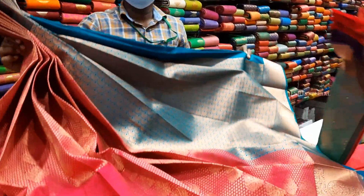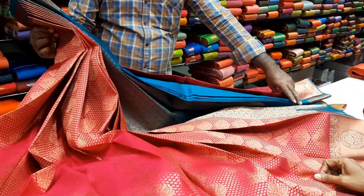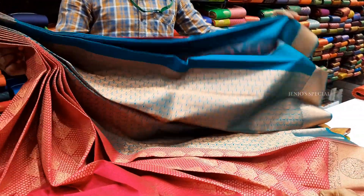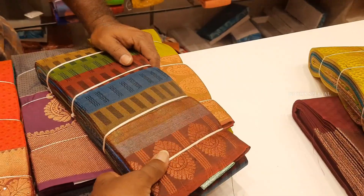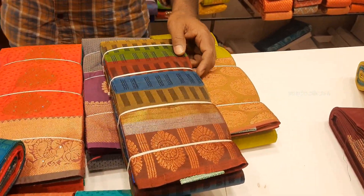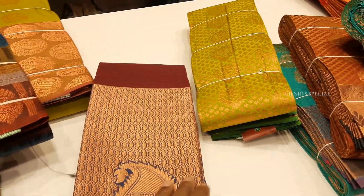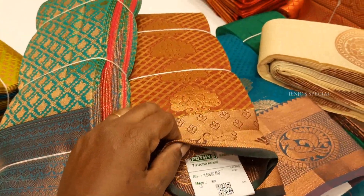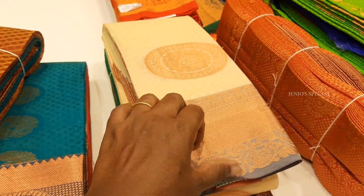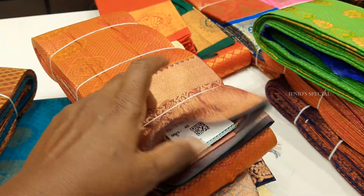It has all these color designs and it is very good. The color designs are really good. The price is 2195 rupees. It is a low rate with a discount, making it a good low price option.